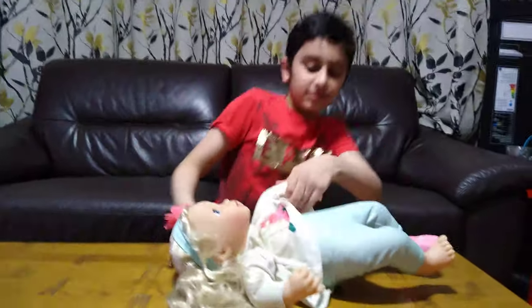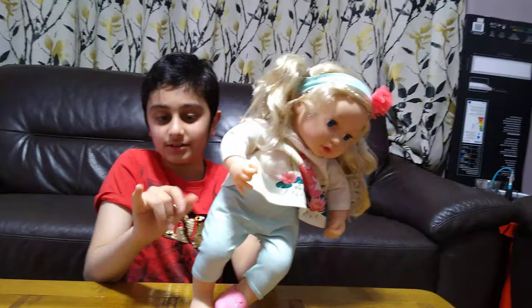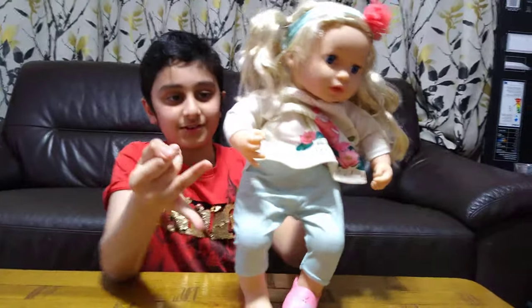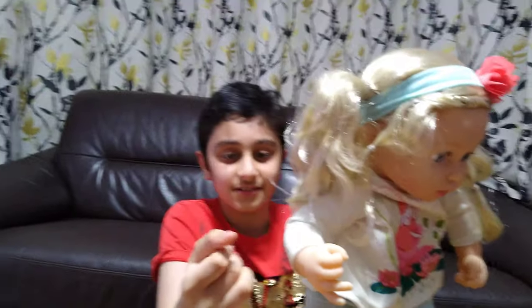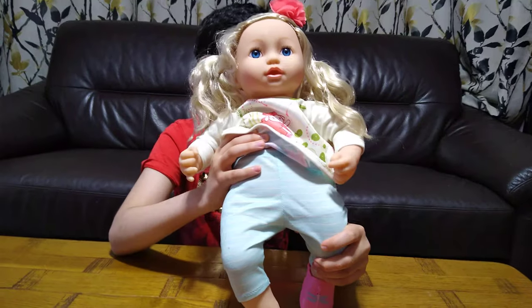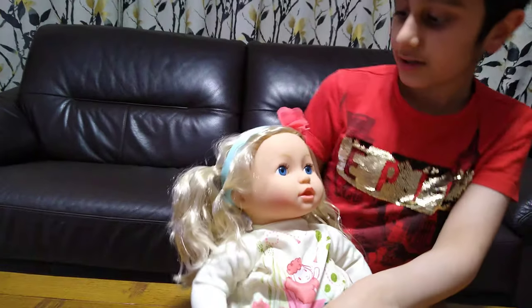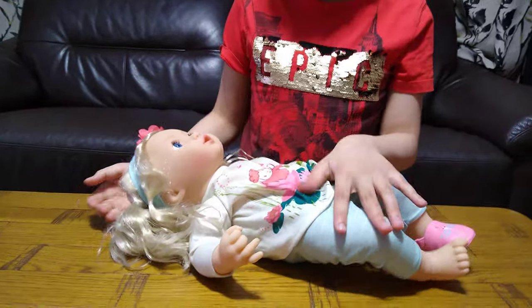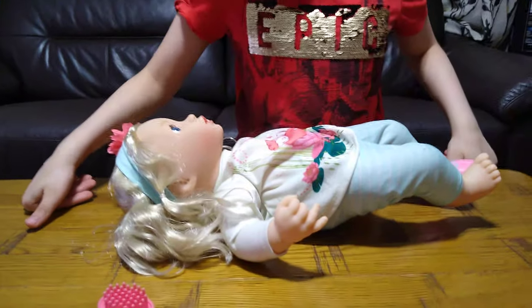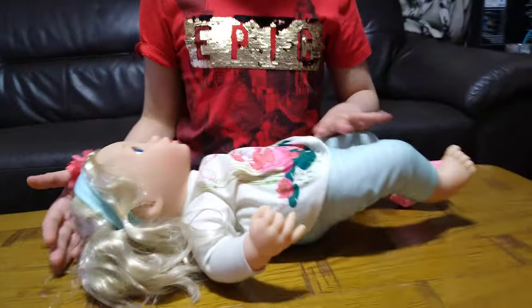Her right hand is doing this — look, her right hand is posed like that. You can move her arm up like that. It said on the box that when you lay her down her eyes close, but I don't think it's doing it. I think you have to put her on a pillow — so here, I think that could be it.